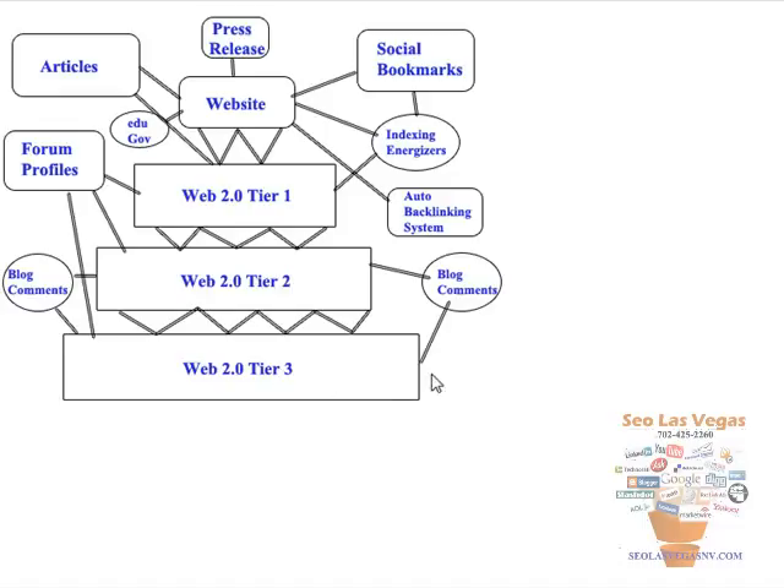We're not done yet. We then start building different links to our Web 2.0 properties and our tiers. We build a lot of links to tier two and tier three through blog comments — the package gives you almost 6,000 blog comments thrown to tier two and tier three. Then we build 1,250 forum profiles, most of them with your anchor text and links pointing back to tier one, tier two, and tier three. We're still building authority — we treat these pumper tier sites as websites themselves and build all kinds of links to them.